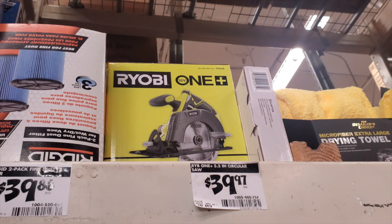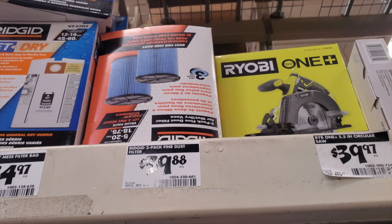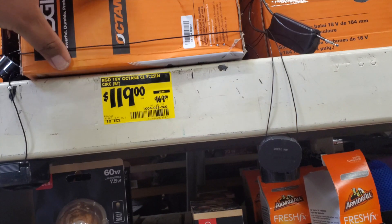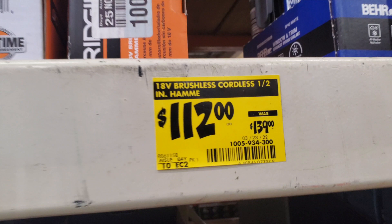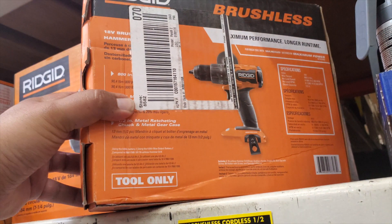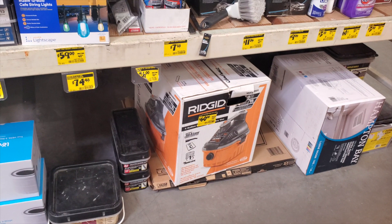In the clearance section you've got a drywall tool at $169, a circular saw at $39.97, some fine dust two-pack filters at $39.88, some bags at $24, an Octane seven-and-a-quarter circular saw down from $139 to $119, and a half-inch hammer drill for $112. A lot of these are going on clearance — make sure you check your Home Depot because they might be lower at your store.